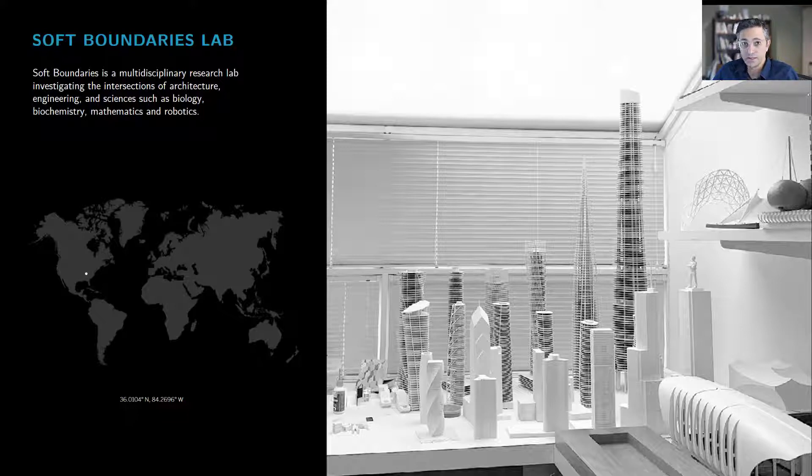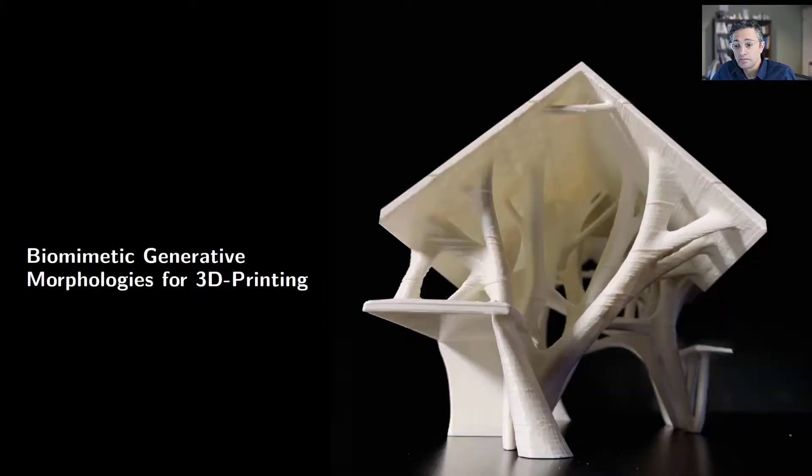In this framework, our research investigates the possibilities of additively manufactured architecture and its potential impact on the future of design practices. I am very excited to present our latest research on biometric generative morphologies for 3D printing. This research investigates the potential in which topology optimization and additive manufacturing can be used to extend the boundaries of the design of high-performance construction systems, developing a computational design to digital fabrication workflow for the construction of robotically controlled 3D printed building assemblies.